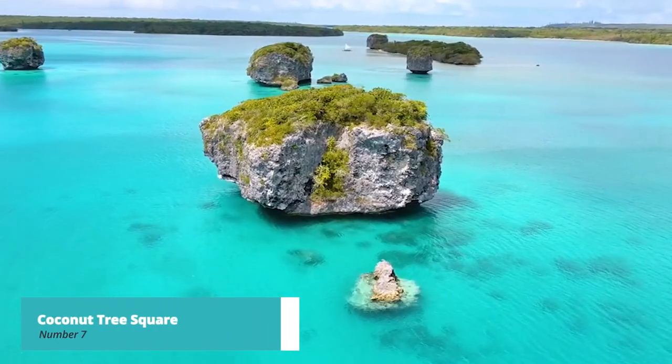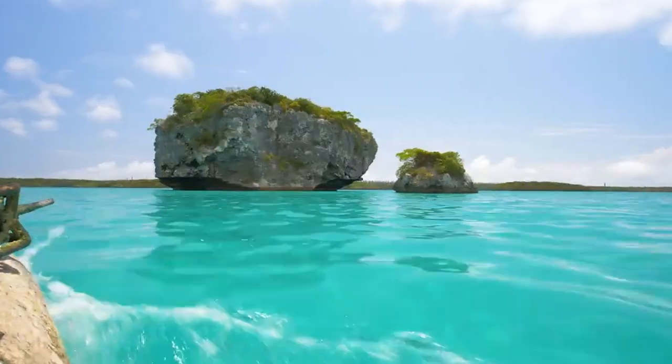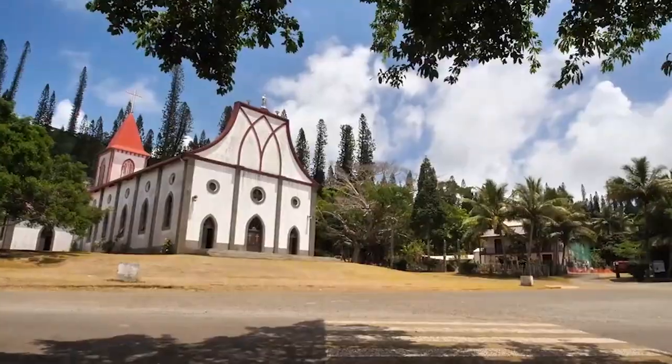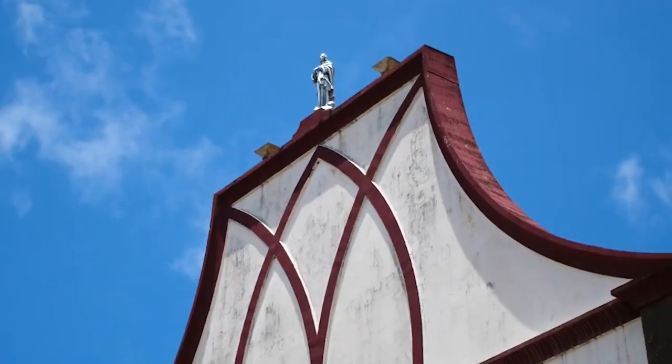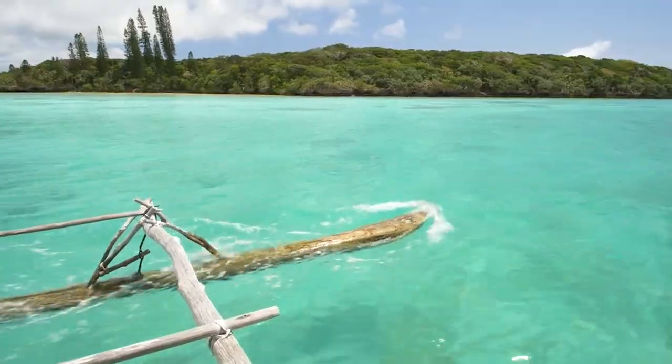Now let's unveil number 7 on our list, the Coconut Tree Square. Surrounded by charming cafes, shops, and markets, the square offers a vibrant atmosphere and is a popular gathering place for locals and tourists alike. Take a leisurely stroll through the square, admire the colonial architecture, and soak up the lively ambiance of this vibrant urban oasis.